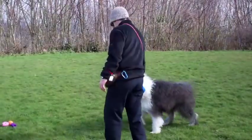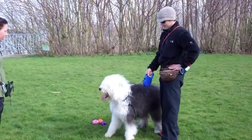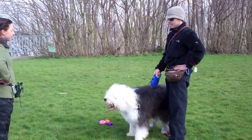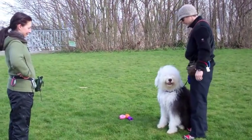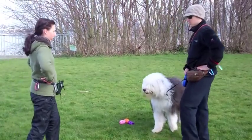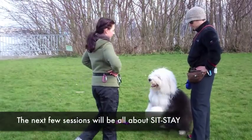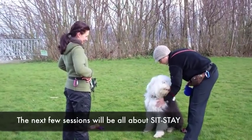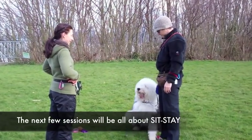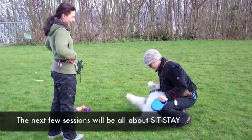Ask her again — Tiffany, sit. Good girl. If you come towards her, just ask her to sit every time she hops up. Tiffany, sit — good girl. She's getting a little tuckered out.